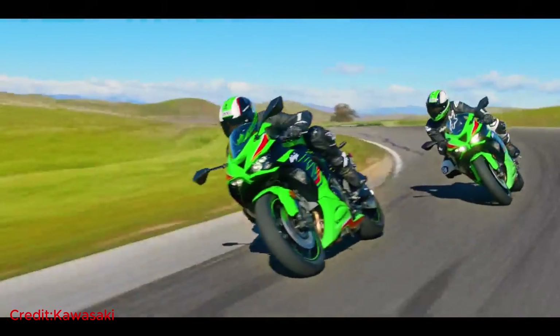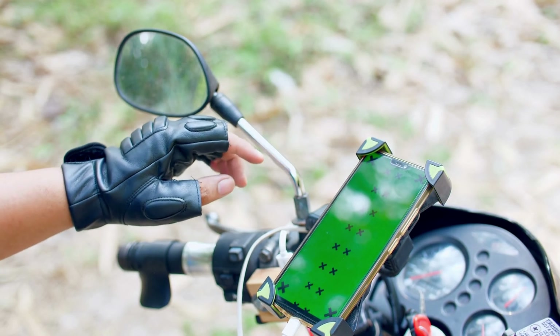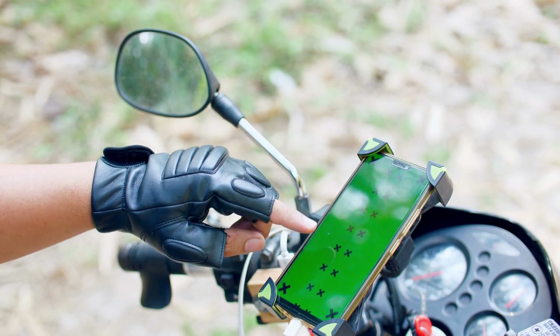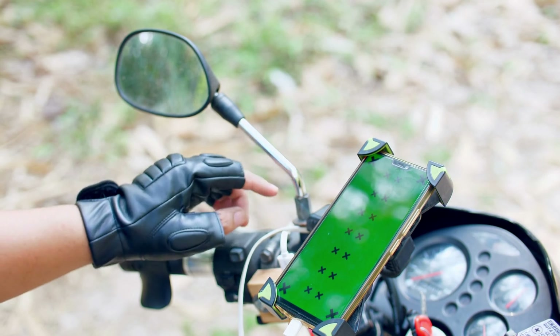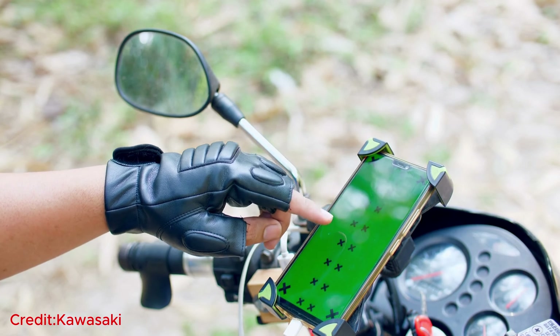Take connectivity to the next level with Rideology the app, a powerful tool that bridges your smartphone and the bike. With this seamless connection, access a treasure trove of information, from essential vehicle stats and riding logs to real-time mobile phone notifications. You have the power to fine-tune the settings to your liking, putting you in complete control of your riding experience.